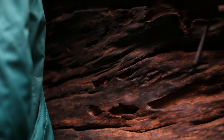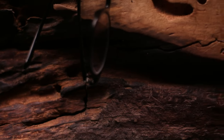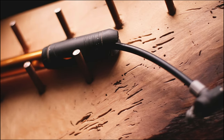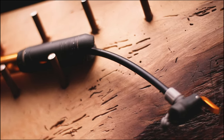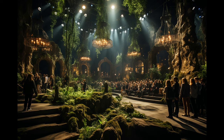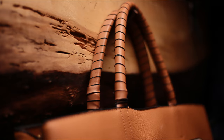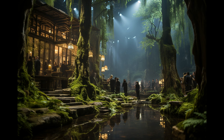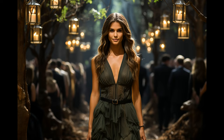Join us on this extraordinary journey. Subscribe now and be a part of the Maverick Mansions family. Elevate your surroundings, elevate your life. Experience the sophistication of our wooden purse hanger, a perfect blend of nature-inspired design and functionality. Subscribe now for AI-infused, nature-inspired furniture.